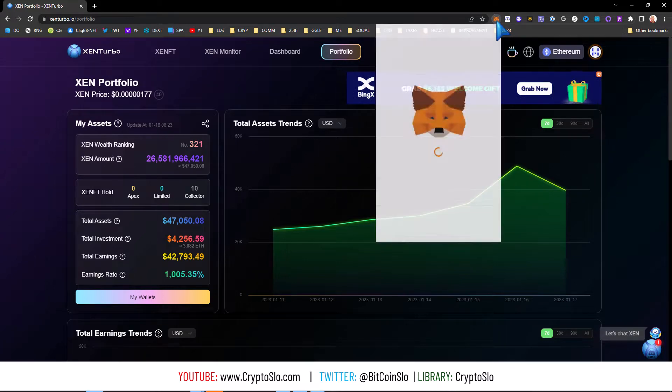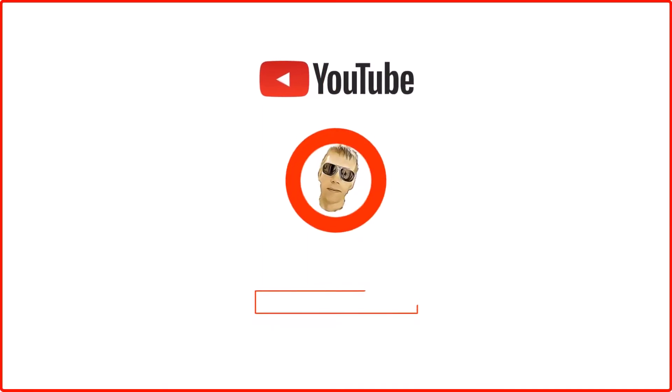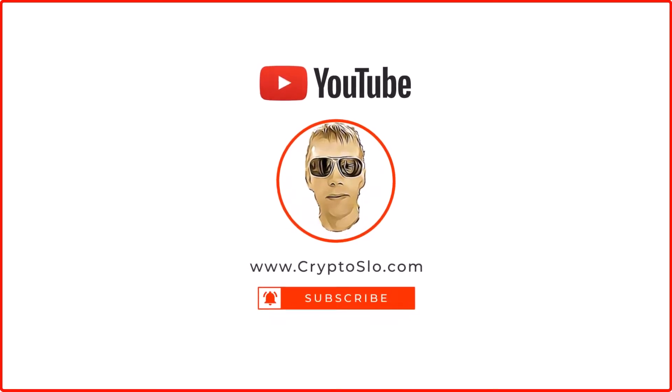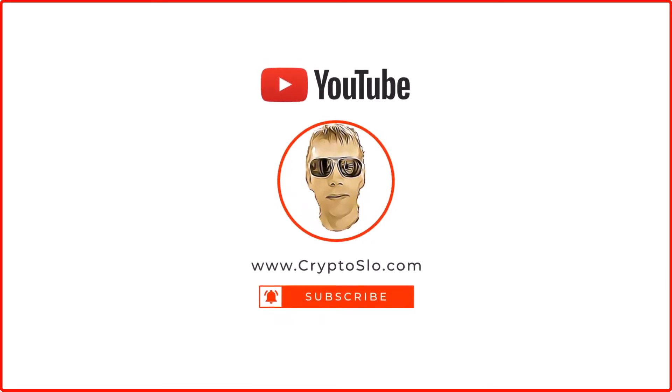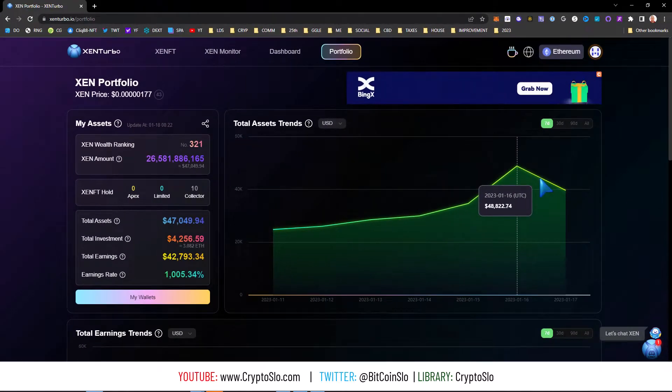There's kind of a bug in MetaMask in the sense that if you send a low gas transaction out, MetaMask still thinks that it's pending and it really isn't. Crypto Slow, cryptocurrency news and investing. Crypto Games — what's going on, more Zen education today, and that is stuck transactions in your MetaMask that really aren't stuck.